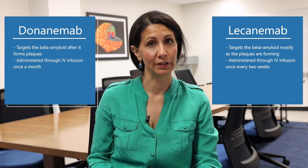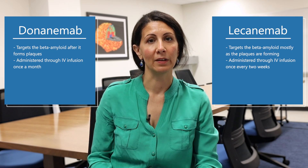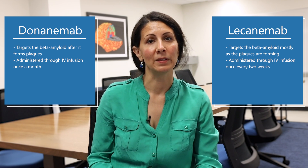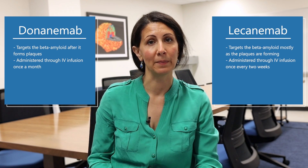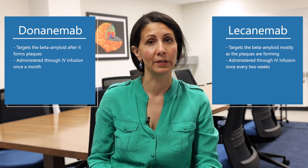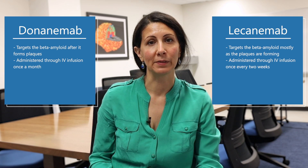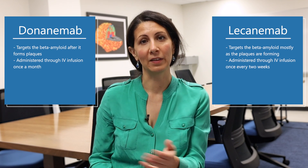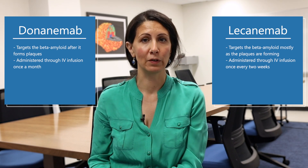Second, they have slightly different dosing regimens. Lecanemab is dosed once every two weeks, and donanemab has monthly dosing. It's possible that when a patient is on lecanemab for approximately 18 months, they may be able to switch to monthly dosing. For donanemab, it's possible that after a patient has been on it over a certain number of months and they've cleared the beta amyloid to a certain threshold, they may be able to go off the drug.